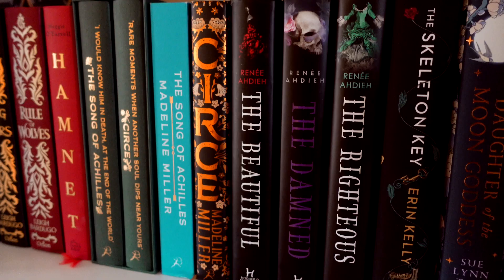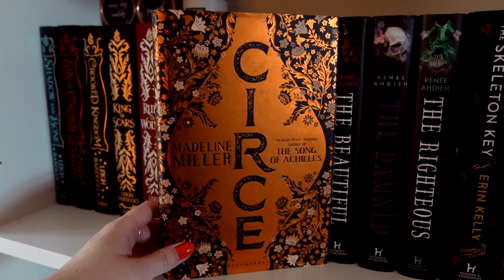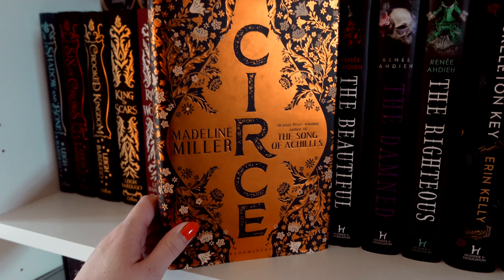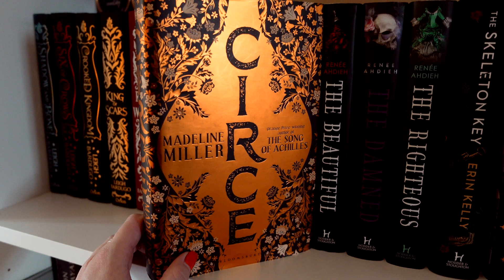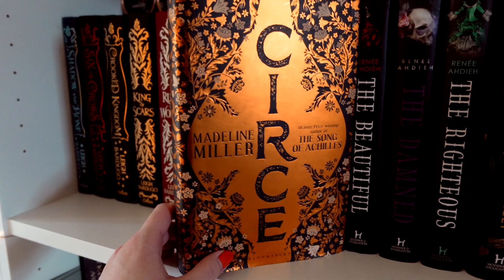I was debating whether to include Circe in this or not, but ultimately Circe is considered a witch and is isolated and ostracized from her community for that reason. This is by Madeline Miller — if you like Greek mythology and you haven't read this one yet, do! It follows Circe, who is cast out by Zeus and has to live on an island where she forms a life for herself, meets many people, and we see lots of Greek mythology woven in. She has a brilliant magic system. I read this only a couple of months ago and I'm honestly ashamed I didn't read it sooner.